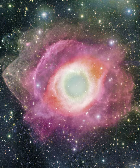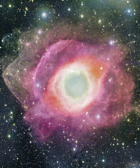The Helix Nebula, given a technical designation of NGC 7293, lies about 700 light-years away towards the constellation of the water-bearer, Aquarius, and spans about 2.5 light-years. The featured picture was taken with the Canada-France-Hawaii Telescope,